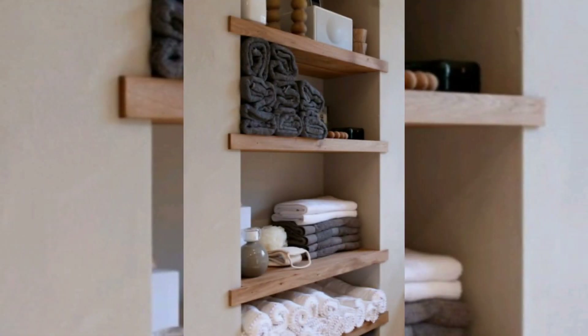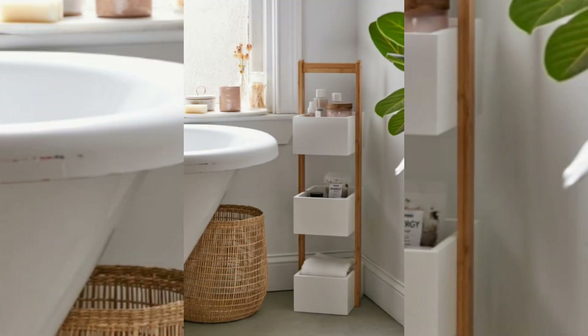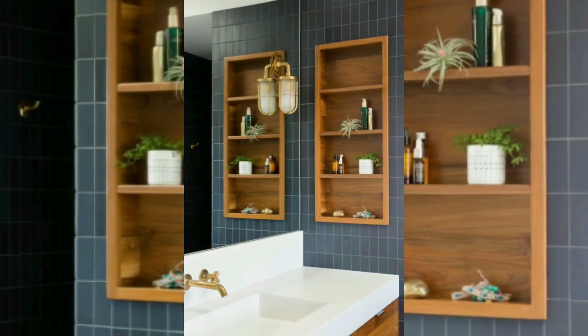When it comes to small bathroom spaces, utilizing every inch of available space is crucial. Here are some space-saving shelf ideas to help you maximize storage in a small bathroom. Over the toilet shelving: utilize the space above the toilet by installing floating shelves or a shelving unit.